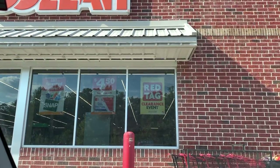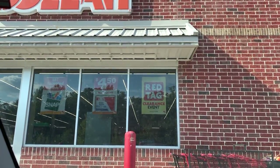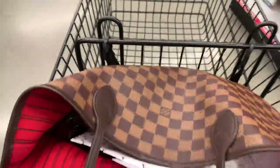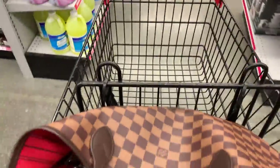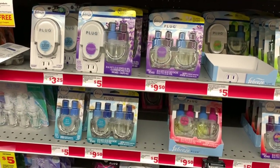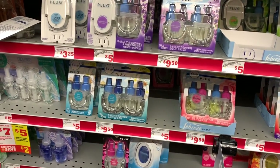So we're about to go in here and get to work. I think I want to do two transactions. Let's go. So our first deal is going to be our household deal, and we are going to start off with some smell goods for the house.